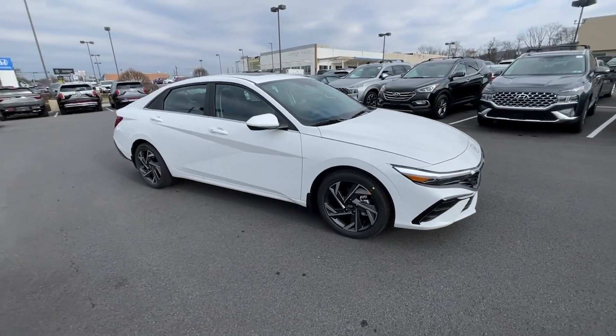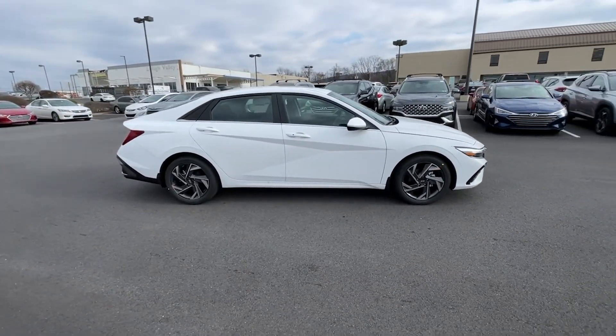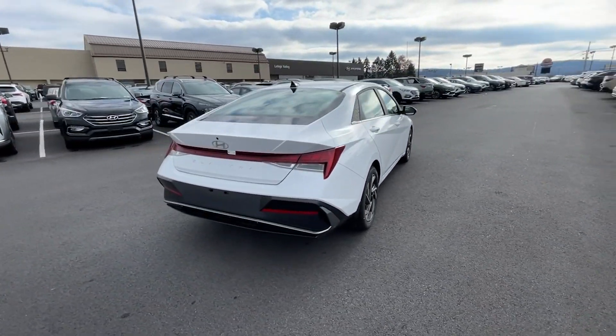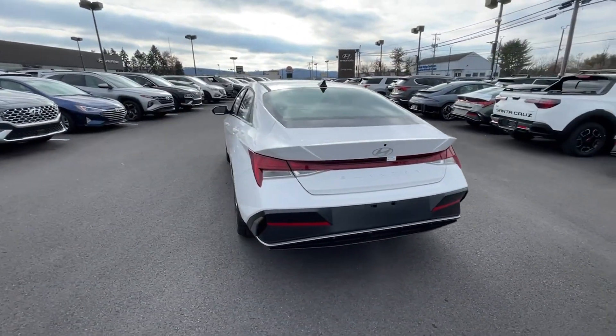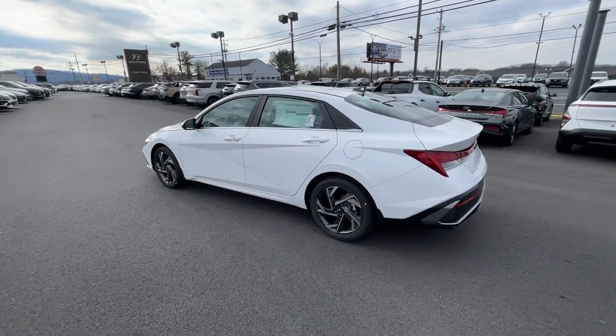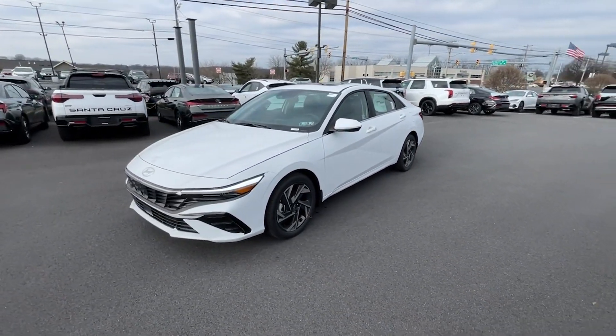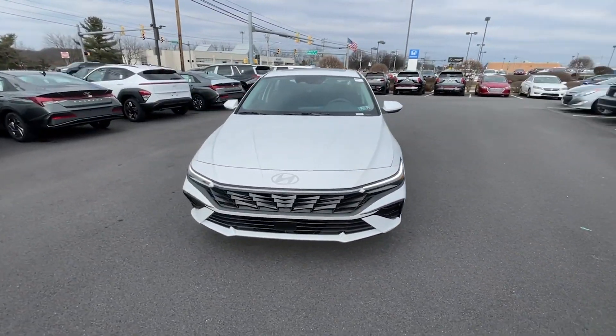Introducing the 2024 Hyundai Elantra — a tech-savvy compact that infuses every drive with a fresh feeling of innovation and modern style. From its suite of confidence-inspiring safety features to its svelte and sculpted looks, this driver-focused sedan is an exceptional value.